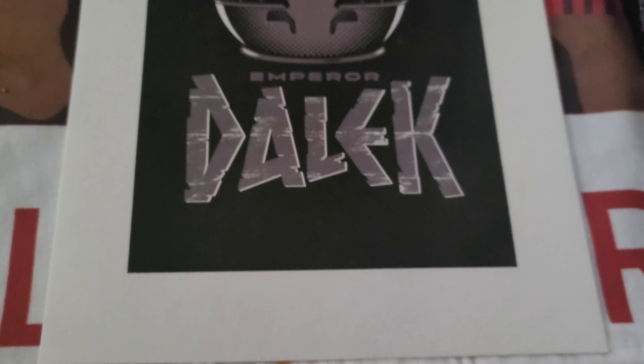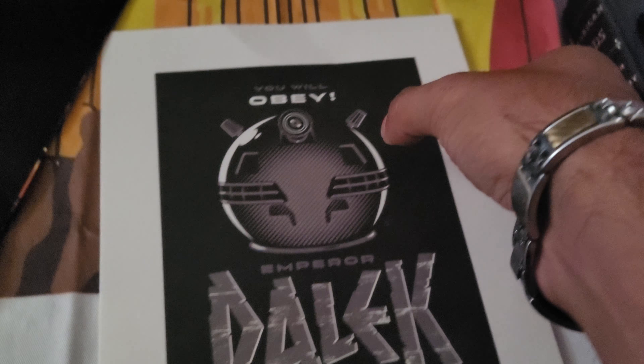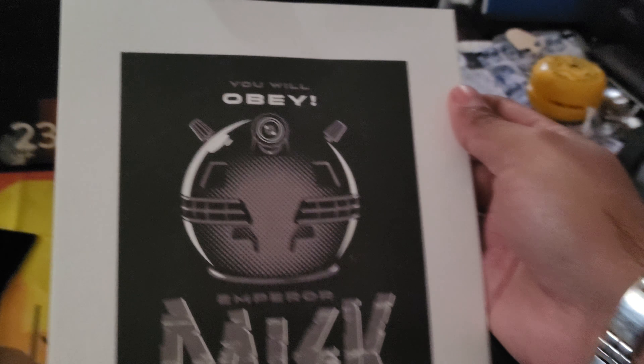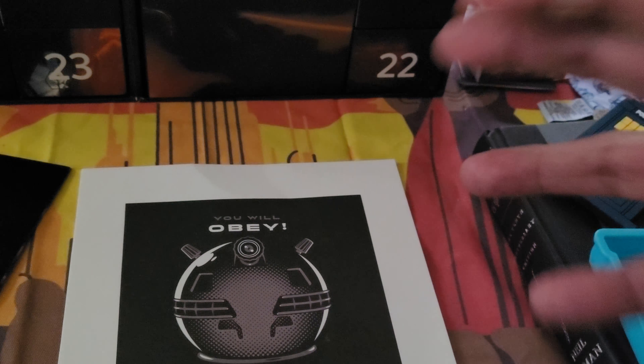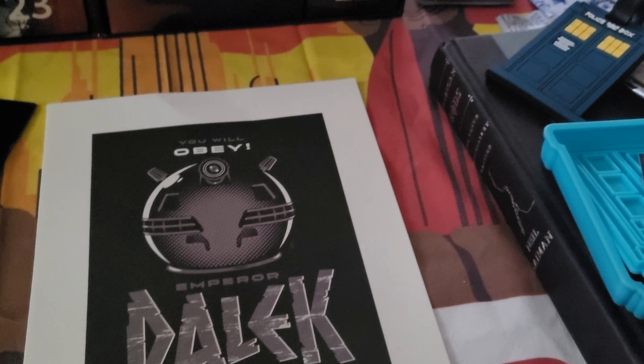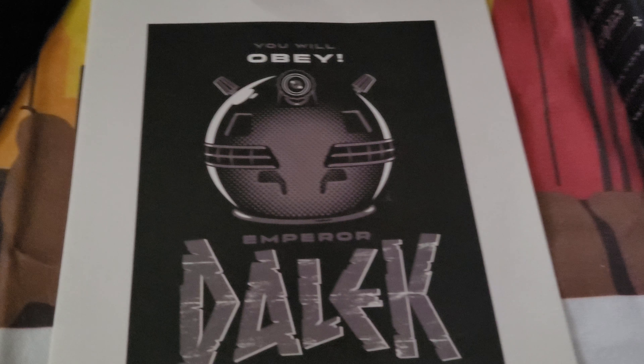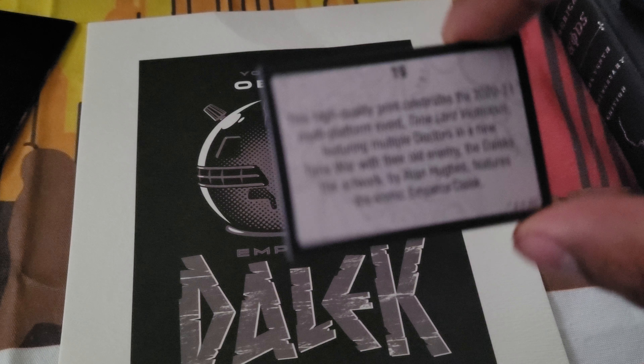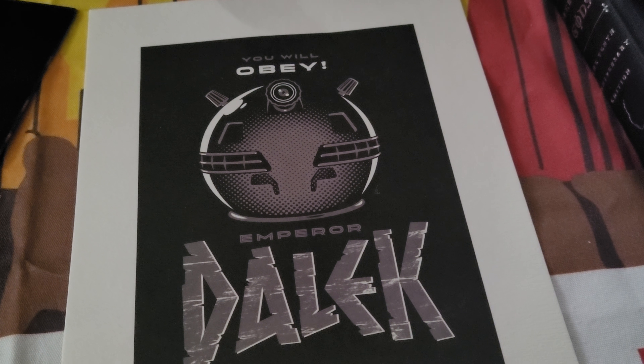I like it. Should I frame it? Probably. Am I going to? Not for a while. Nothing on the back. It's cool, I like it. Kind of hoping it'd be in color, but hey. I remember that one — Time Lord Victorious was a great episode. I need to rewatch all of that to remember exactly what happened.